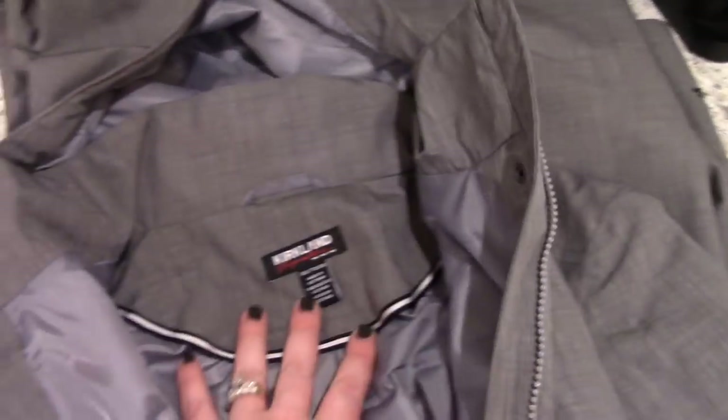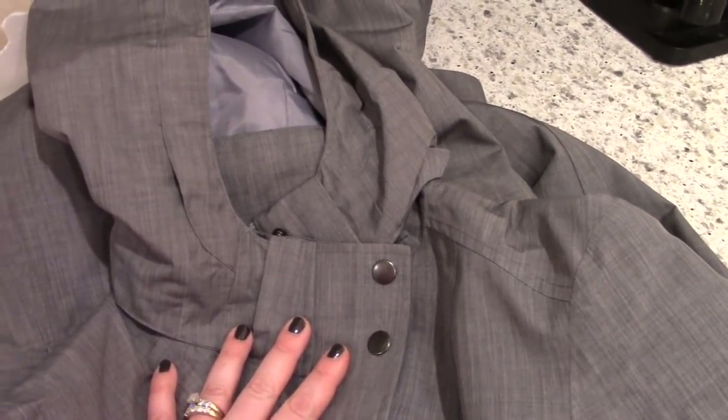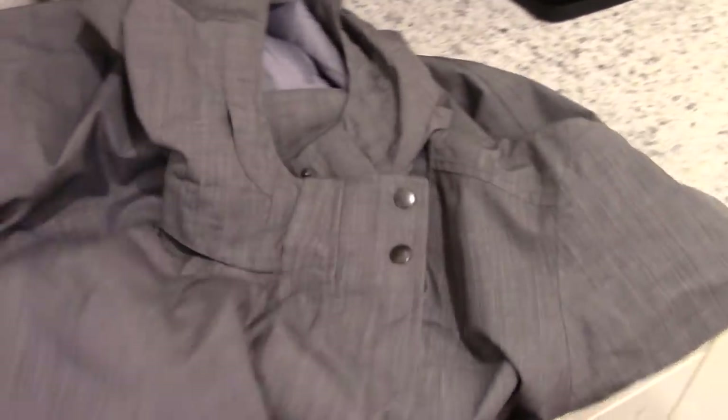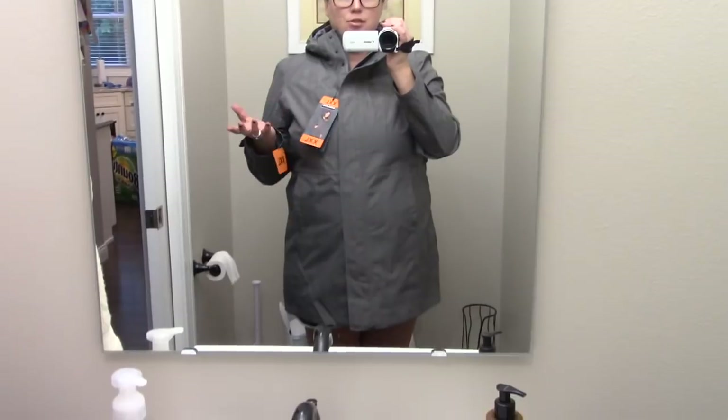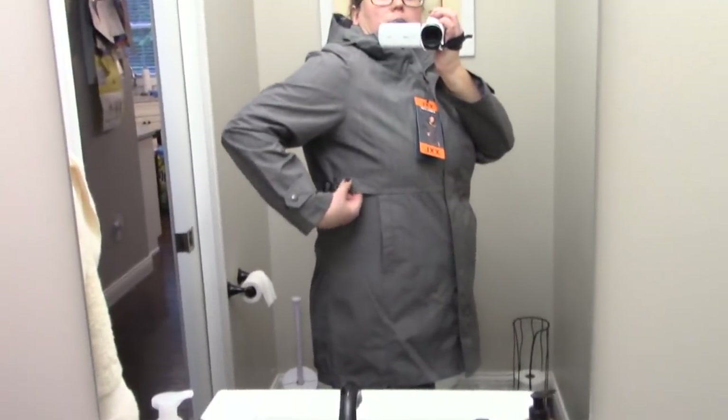The last thing I got is a waterproof jacket — kind of a trench coat style rain jacket. I had a black trench coat from Old Navy that I got four or five years ago and it was time to replace it. This one was only $30 and I thought it would be great for work when the weather gets chilly or rainy. I ended up getting the XXL, which is true to size — I'm usually an extra large or 1X. It has some nice detail and a hood, which is great for rainy days.